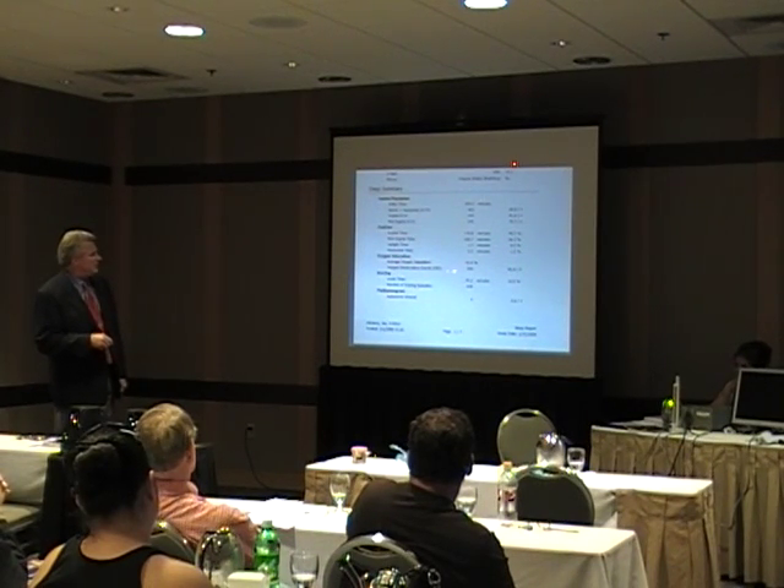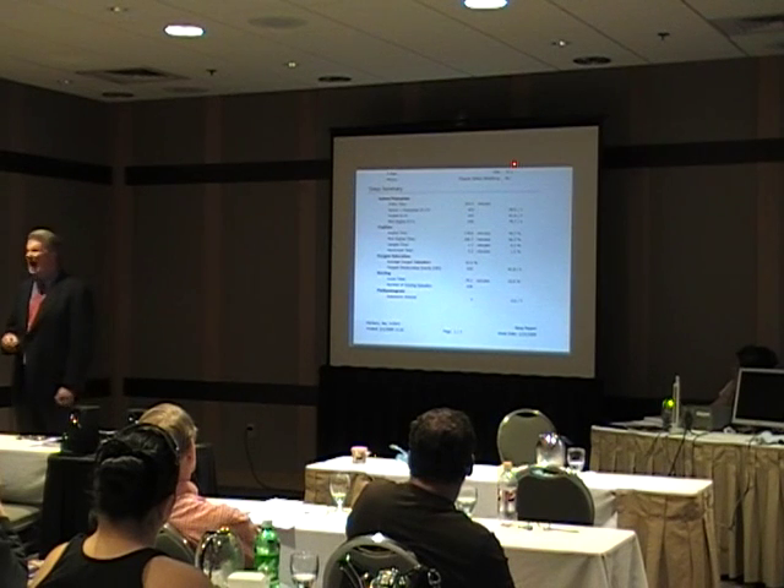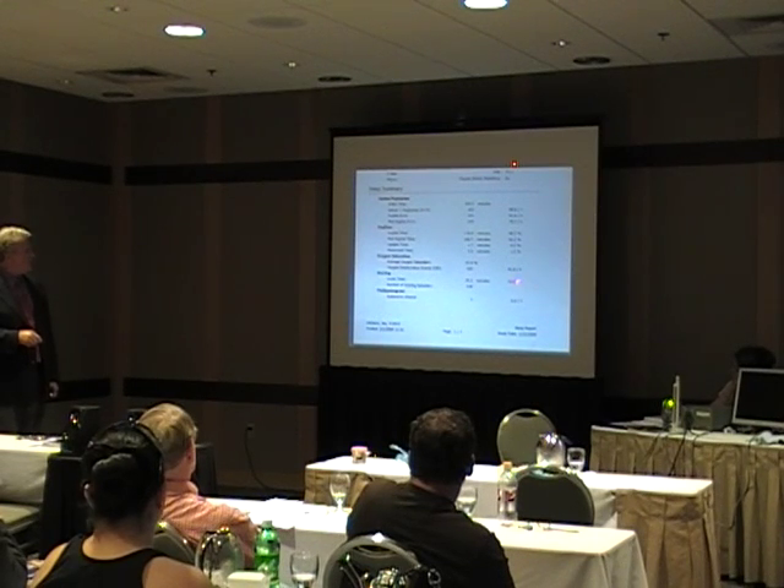Oxygen saturation — his average is 92. He had 91 desaturation events per hour. Snored 11% — 10.9% of the time.